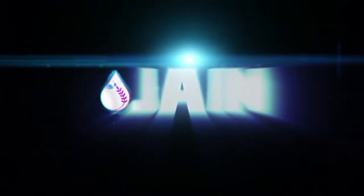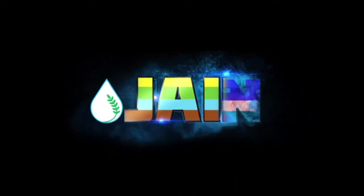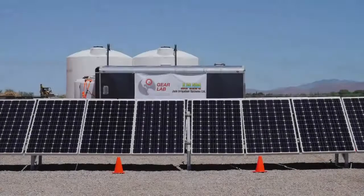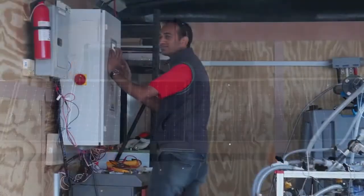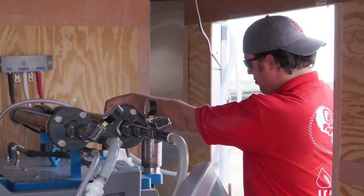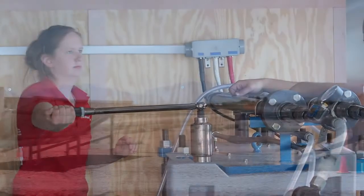Leave this world better than you found it is our company mission statement, and at Jain Irrigation Systems Limited we dream to provide access to clean drinking water to people. We started work on this project from 2012 and made a number of innovations on our product, learning from errors others faced in the same field, and we came up with a distinct solution of solar electrodialysis reversal.